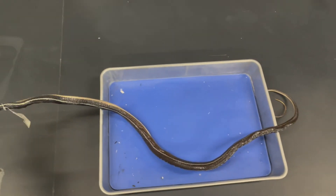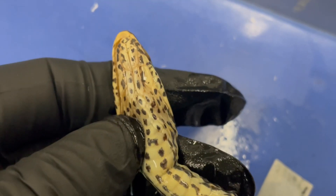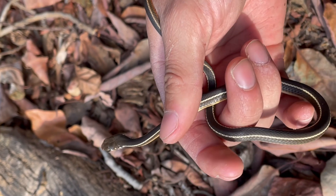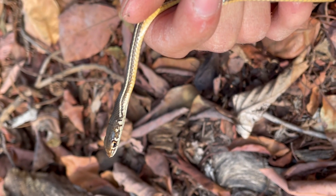Adults are generally 30 to 48 inches long, occasionally reaching up to 60 inches. The underside of the jaw is usually spotted with a cream or pale background tapering to pink or salmon towards the tail. The body is sleek and slender with two bold yellow or cream stripes running the length of its dark brown or black body.